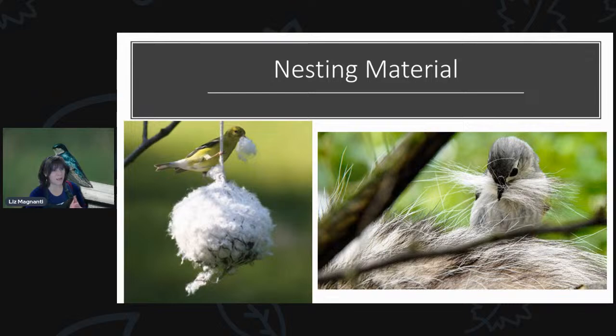One thing to keep in mind is to not use dryer lint when putting out nesting material — that's something people have commonly done over the years. It's just not known whether the detergents used in laundry can harm the birds. So if you're using detergents in your laundry, which most people are, you might want to avoid putting that out for the birds just in case.